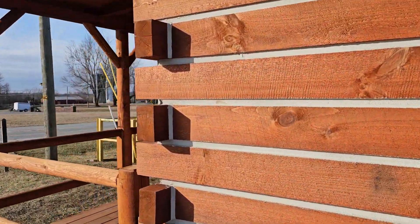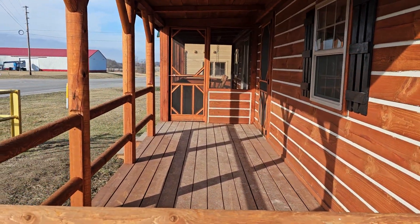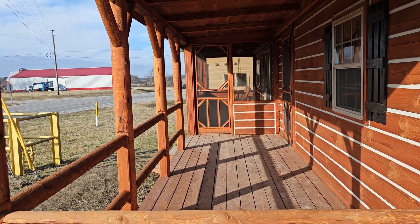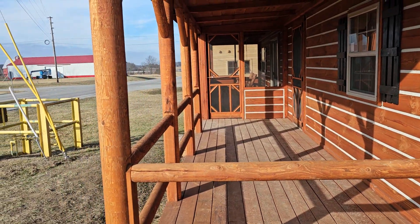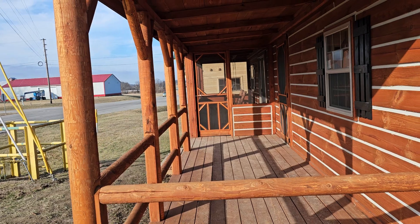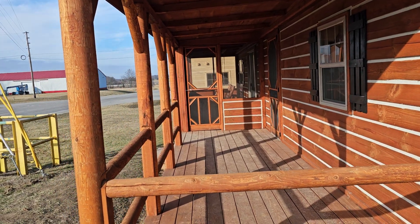These are meant to be lived in — four-season cabins. They do come fully insulated. If you live up north in super cold states where you drop below zero, we do offer an insulation upgrade package. For folks out in Minnesota, Vermont, Maine, and upstate New York, you will need the upgrade package on the insulation.